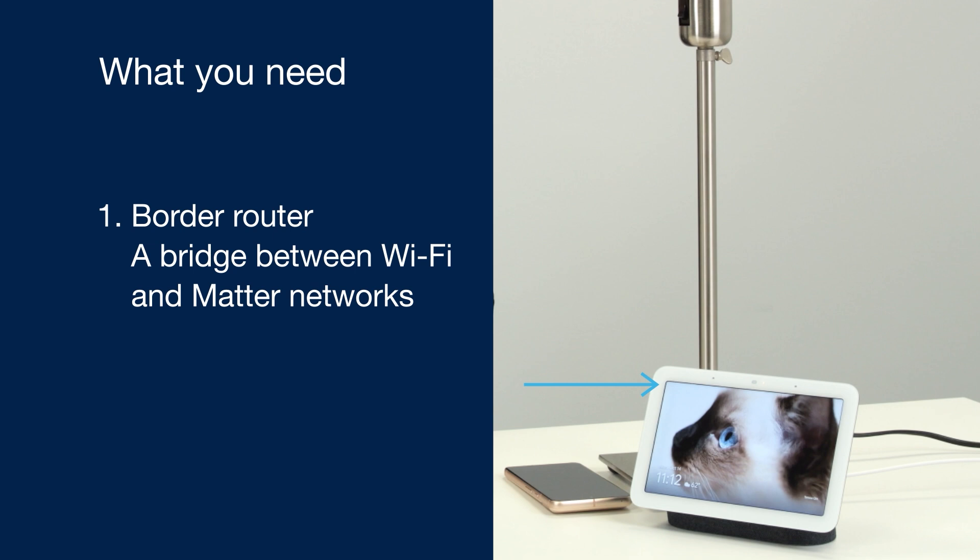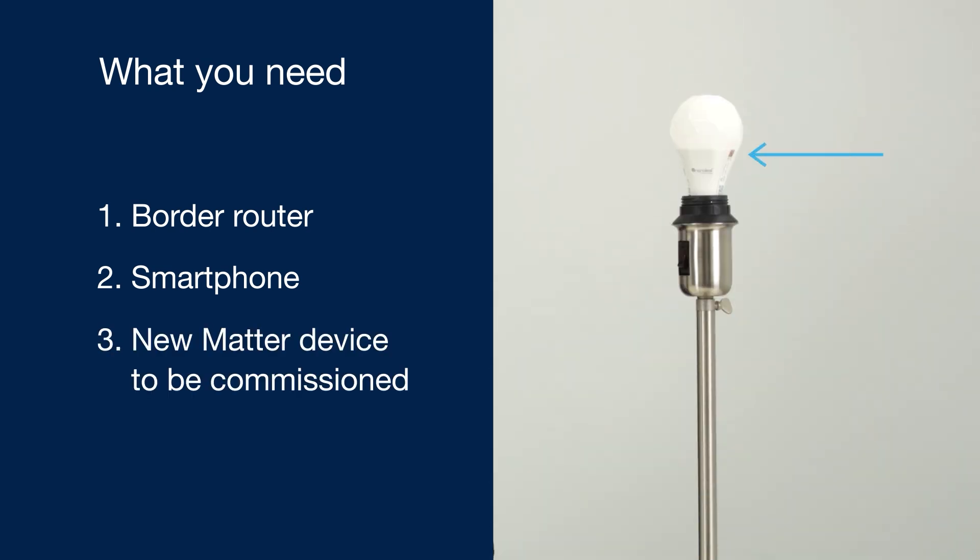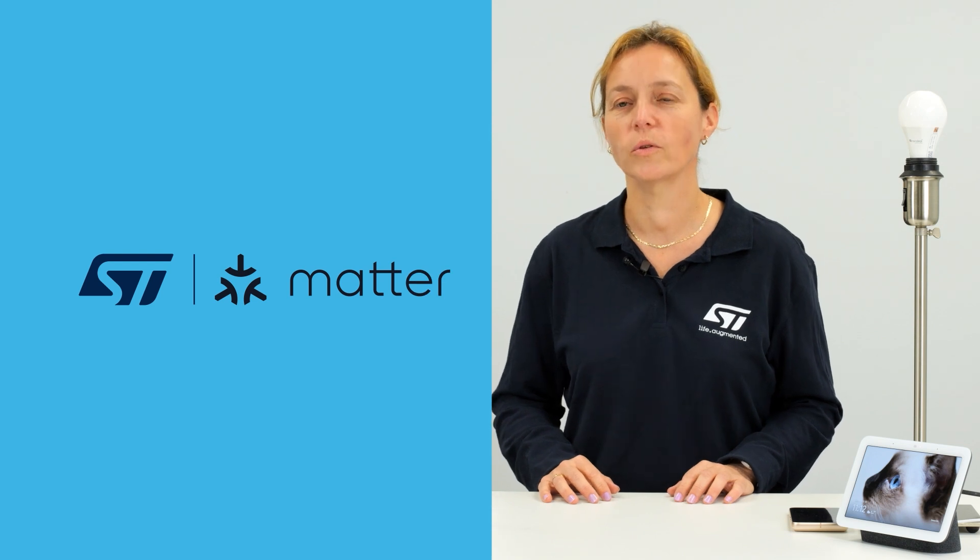New with MATTER? Having trouble adding a new device to the network? Stay with me. You've surely heard about MATTER, this new protocol for smart homes. MATTER offers plenty of new benefits, such as interoperability. But let's face it, commissioning a device onto the MATTER network isn't always easy. The fastest way to commission a device today is to scan the QR code available on the packaging or the device itself.